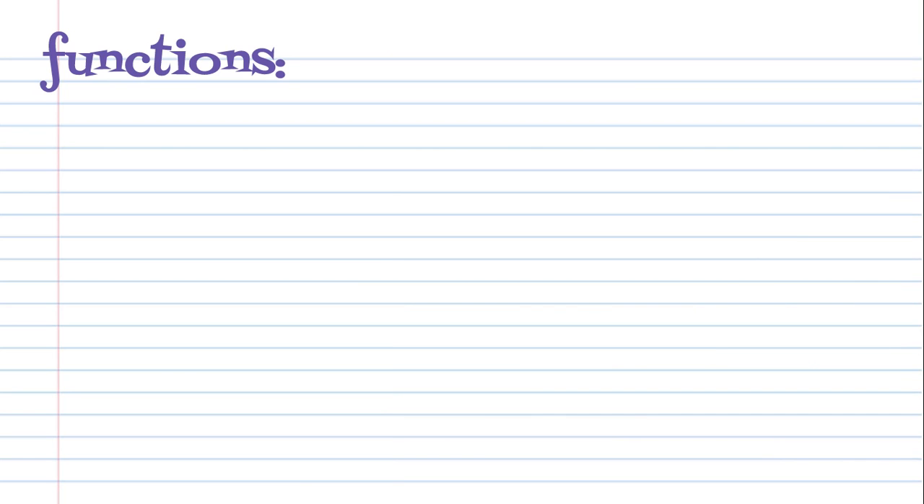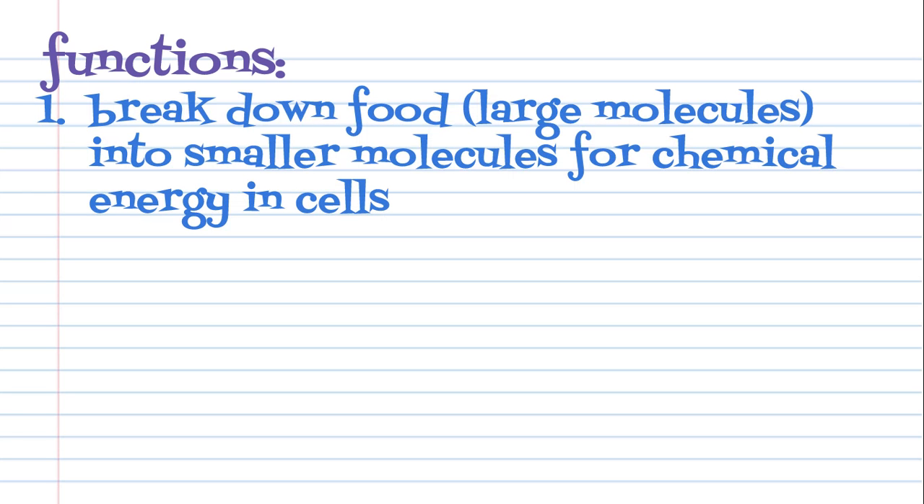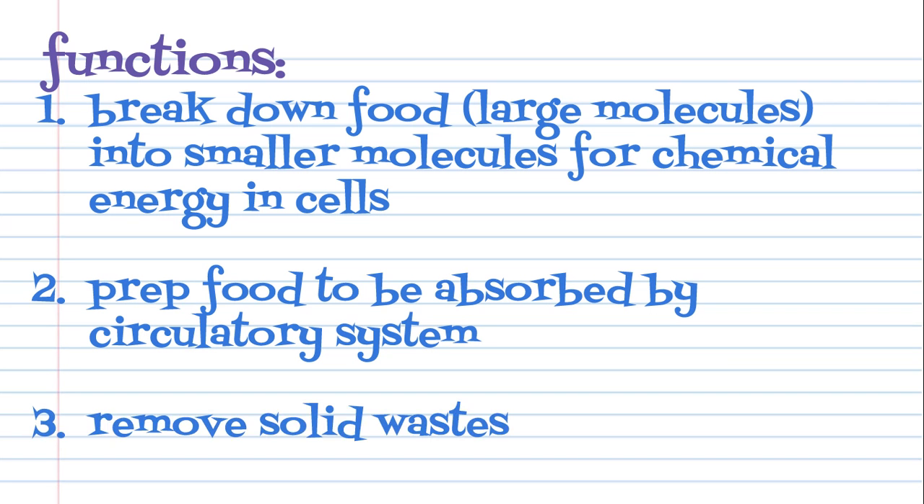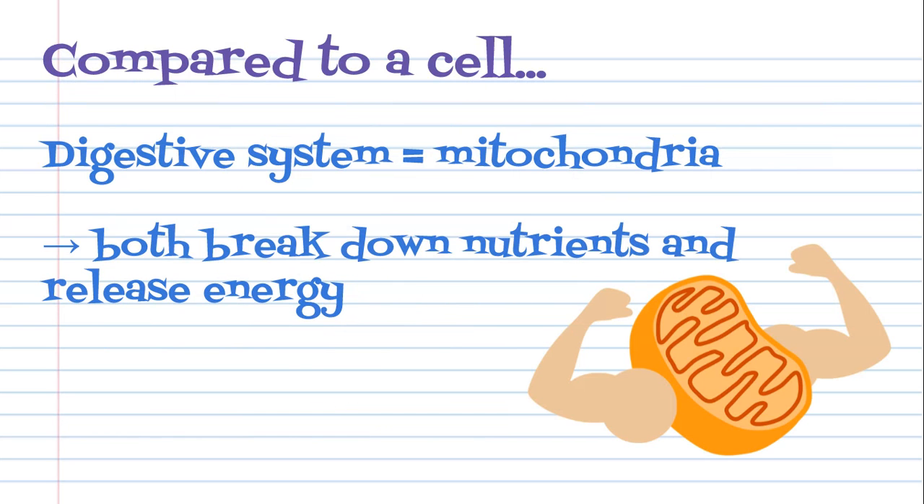The digestive system is also more than just digesting food — it actually has three jobs. The first job is to break down food's large molecules into smaller molecules to be used as chemical energy by your cells. The second is to prepare nutrients from the food you eat to be absorbed by the circulatory system and sent to other cells in your body. And third, remove the nutrients not needed by your body in the form of solid waste. You can think of your digestive system like the mighty mitochondria of the cell, because they both break down nutrients and release energy.